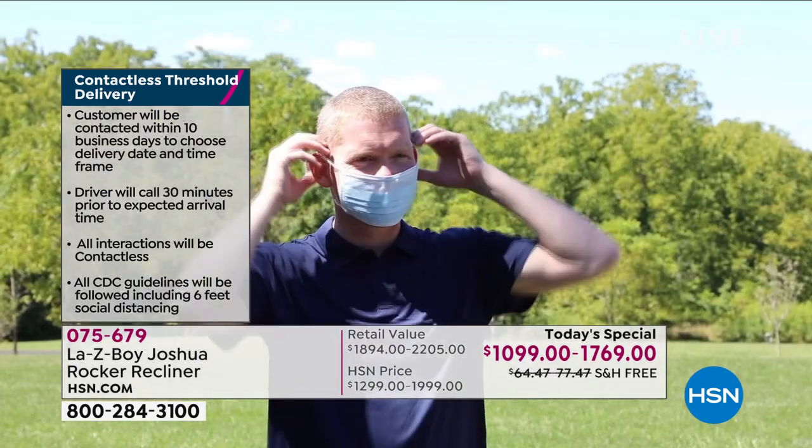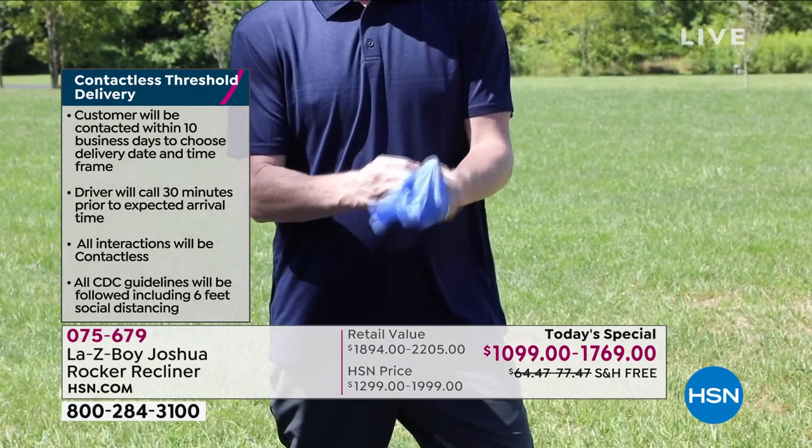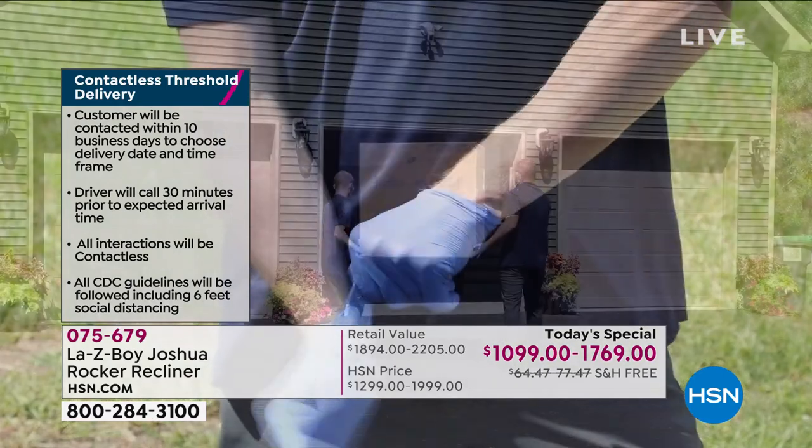Because this is our partnership with La-Z-Boy, we're giving you a chance to buy it not only at a remarkable price but with free shipping and handling, contactless delivery, and a limited lifetime warranty. And it's only for today. I'd like to walk you through the four colors, and I'm going to invite you to order.